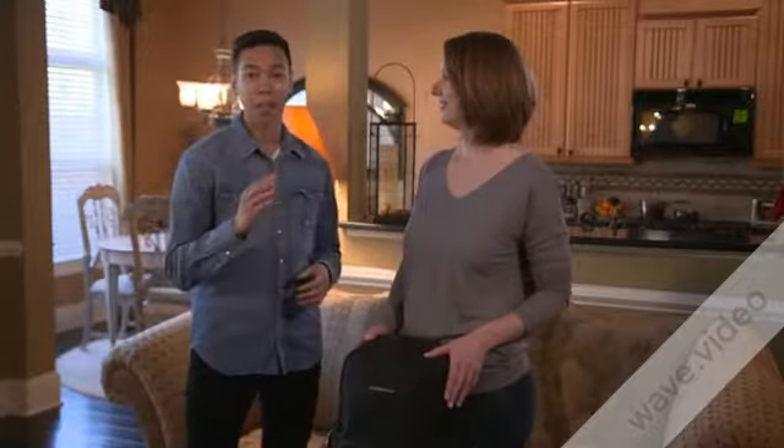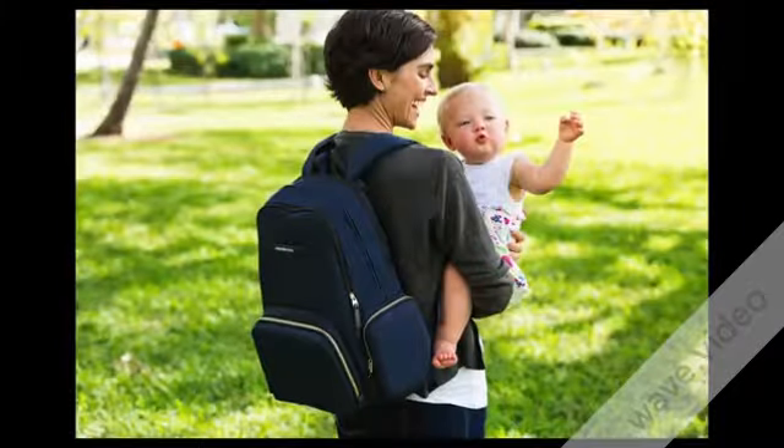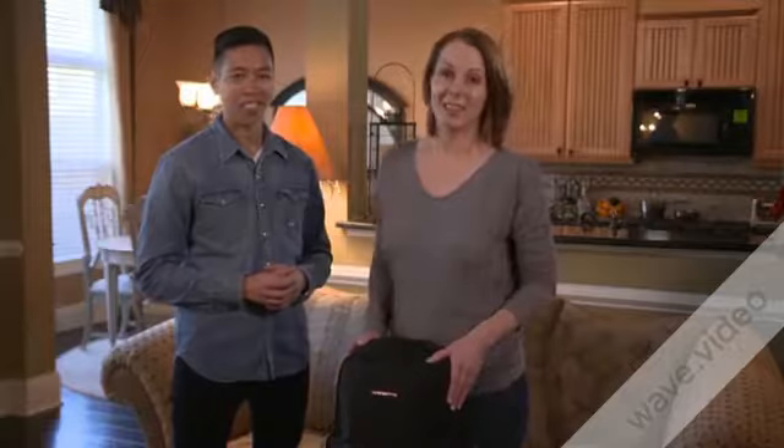An easy access diaper bag that's timeless, durable, and most importantly, it will look good with everything that you wear. Check out the video below for a full product demonstration. Here are some highlights that I know moms will love.